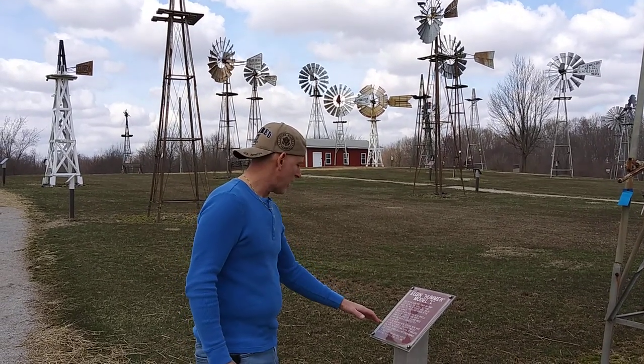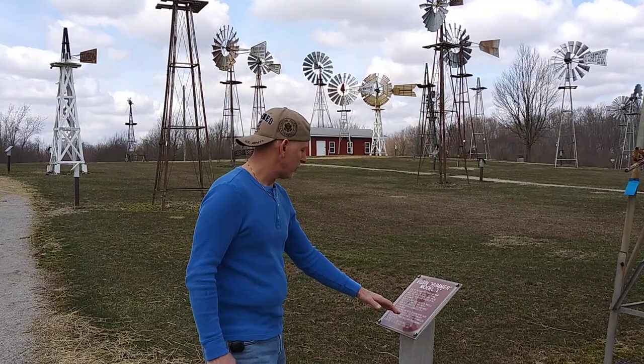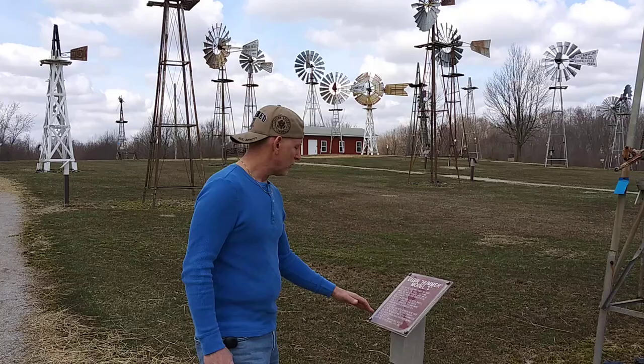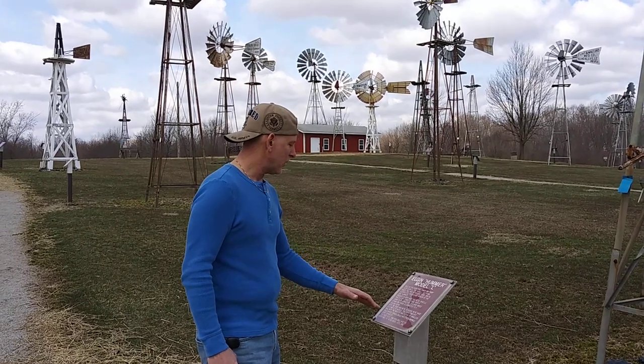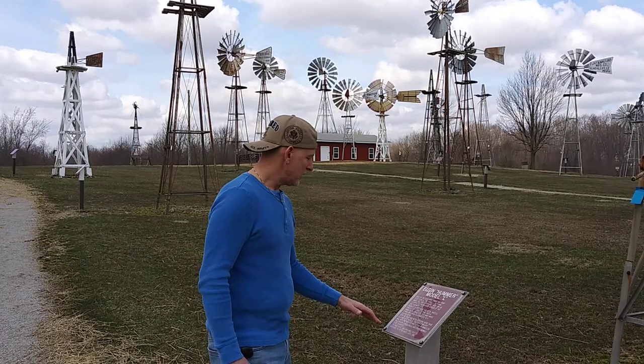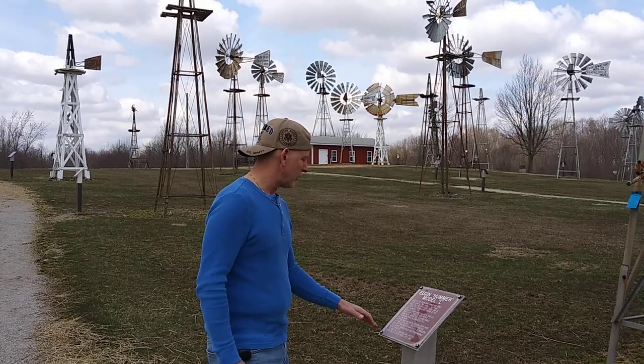The counterweight ball with the rooster was typical of veinless mills where horses, bulls, and other animals were exhibited. The wood model was available into the 1930s and the metal model until 1941.